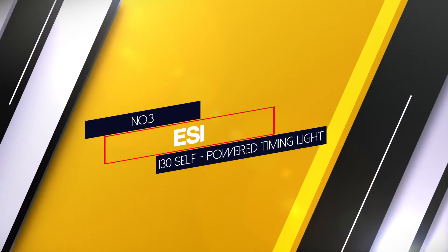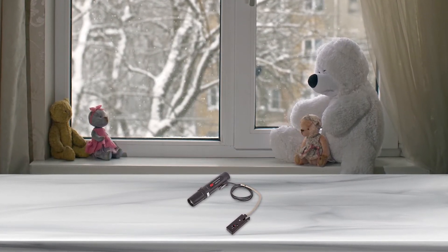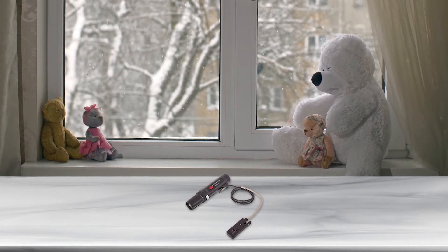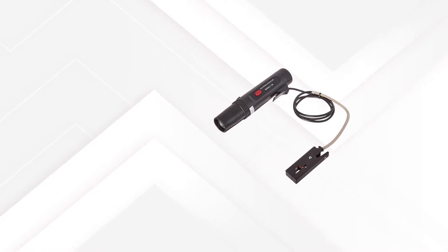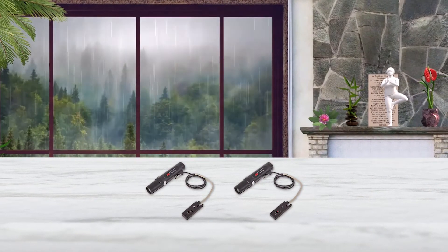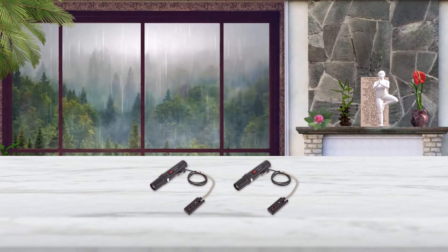Number 3. ESI 130 Self-Powered Timing Light. You can use this timing light on 2 and 4 cycle engines and all types of ignition systems. The light is accurate up to 14,000 RPM. Lead strength is 4 feet and the protective sleeve can withstand temperatures of 1200°F. Two diesel batteries are required. You can time your engine with this light even if the battery is not accessible, because it operates on its own batteries — so if the vehicle's battery is located in the rear end, it's no problem.